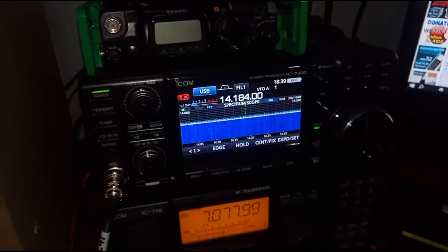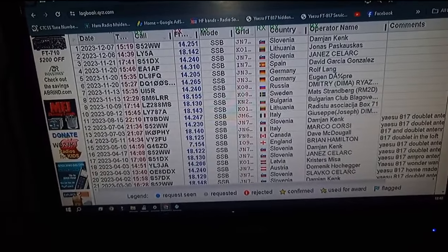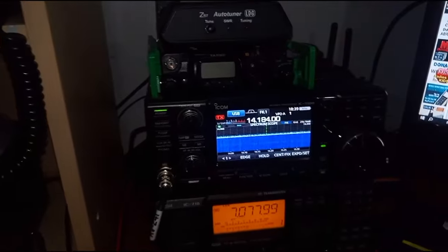I'm not really bothered about power. Looking at the contacts I've made on 4 watts and 5 watts and less — I don't need 100 watts.